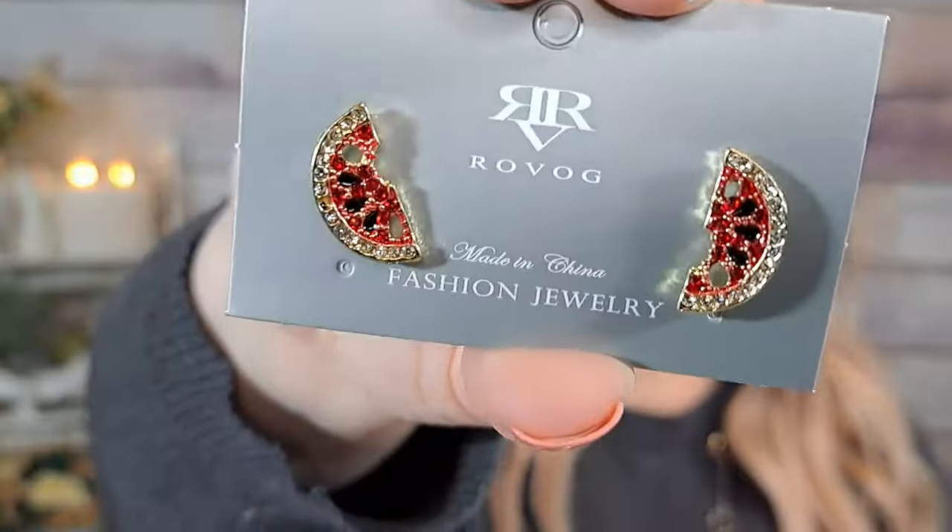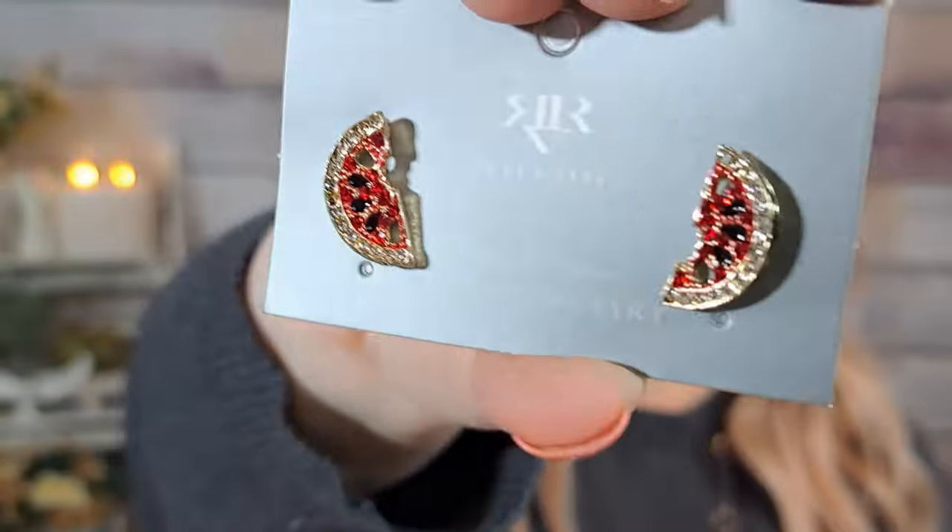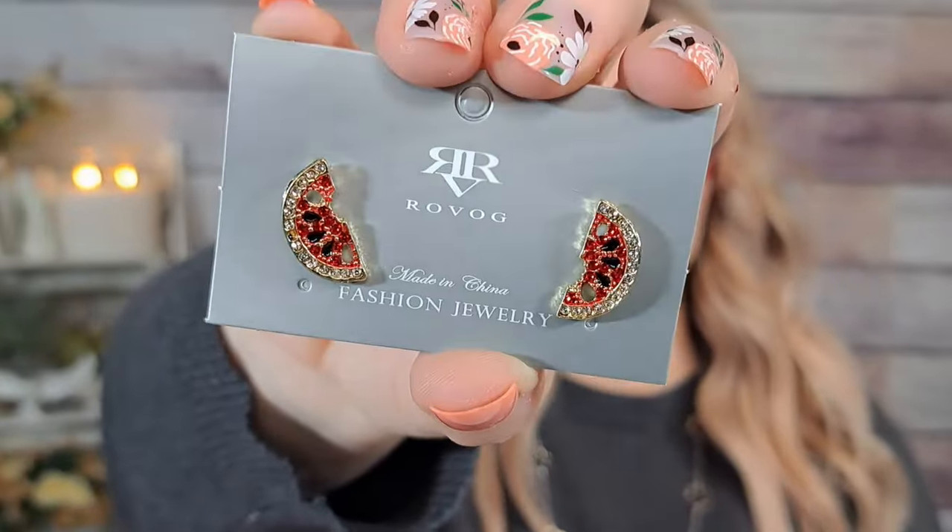I got these earrings from Temu — they're like little starfish type — and this necklace from Temu as well. Then these are stinking adorable: little watermelon earrings for 89 cents. I am such a sucker for a theme — if it's like food or anything cute I have to have it. They're little halves of watermelons with like a little bite out, and they have little rhinestones in them. How stinking cute are they?! I absolutely love those. 89 cents for those.